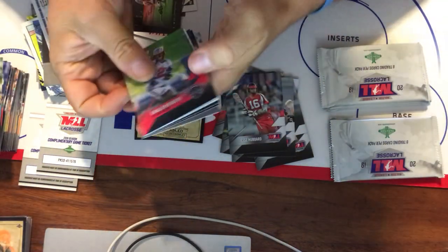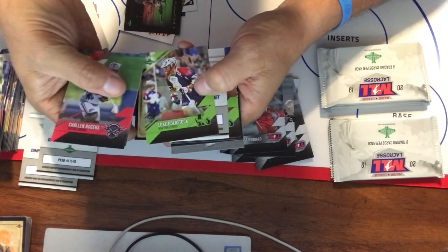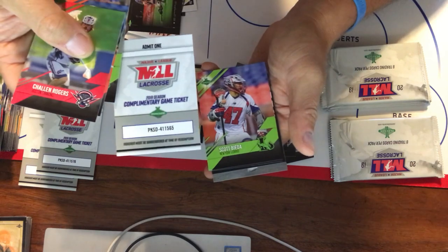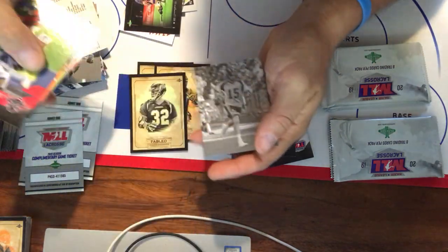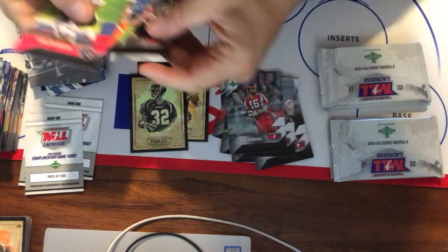Callan Rogers, Graham Bocklet, Luke Goldstock — there's our third ticket! Scott Bieda, Lee Zink, Fabled Steel Stanwyck, and Nicky Galasso in the Borderless.